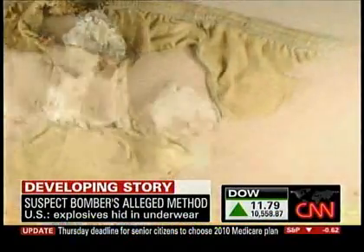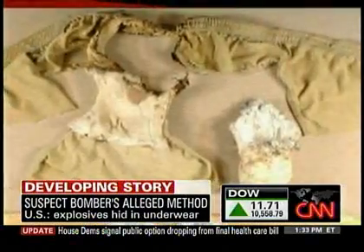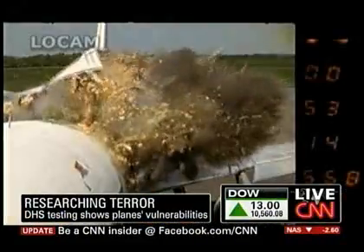Abdul-Mutalab's flight came from Amsterdam, and an al-Qaeda cell in Yemen claims responsibility for that failed attack. To stop terrorists, you have to think like terrorists and sometimes act like terrorists — to the point of blowing up airplanes for research. Check out this chilling video of test explosions carried out by the Department of Homeland Security.